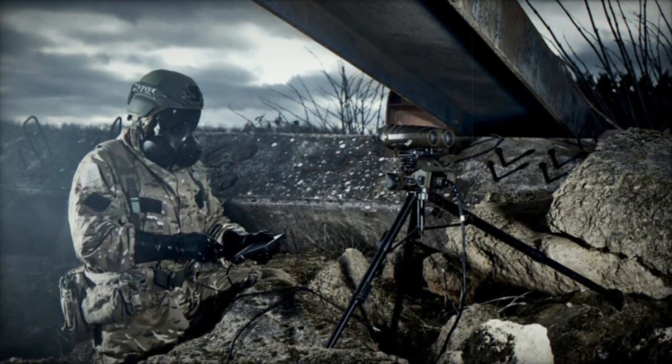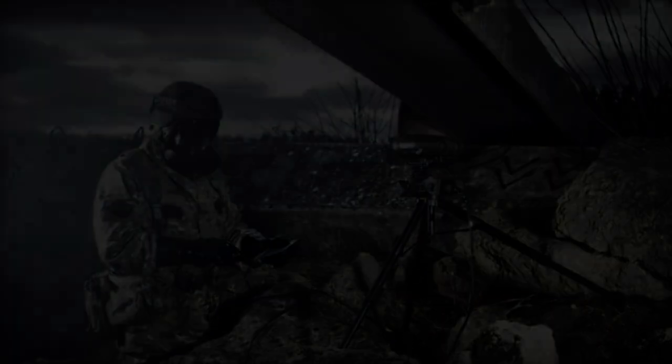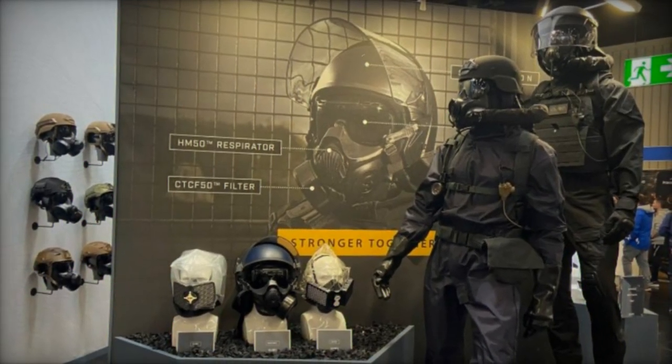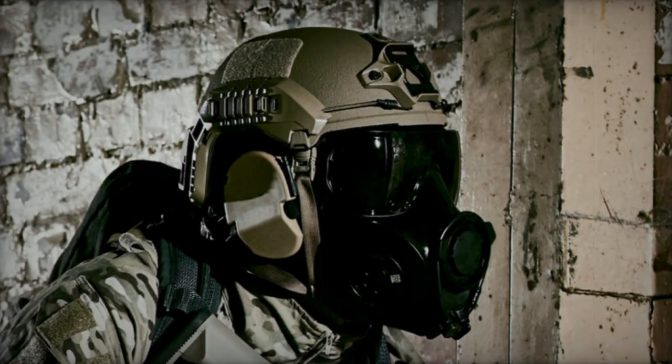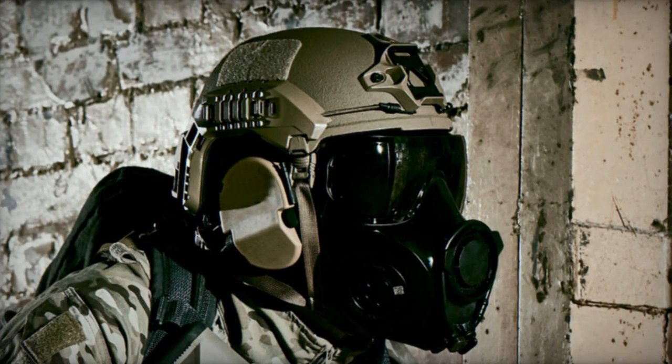Avon Protection made headlines on February 26, 2024, by unveiling its latest protective innovation, the Exoskin S1, during the EnforceTAC 2024 exhibition. Engineered to provide unparalleled defense against a diverse array of CBRN threats, the Exoskin S1 represents a significant advancement in global protective solutions, compliant with the rigorous NATO EAP-38 standard.